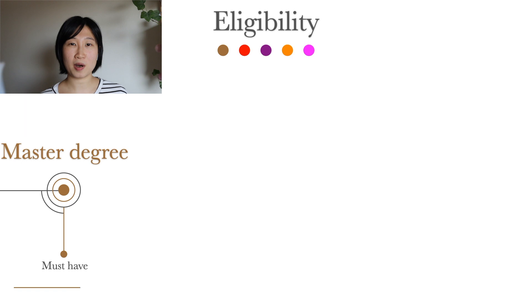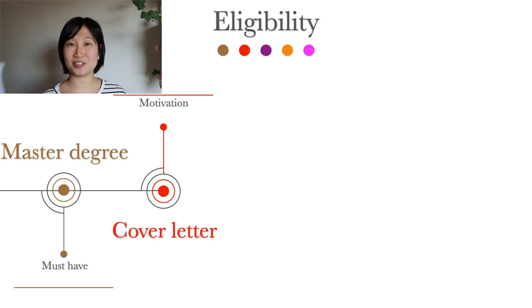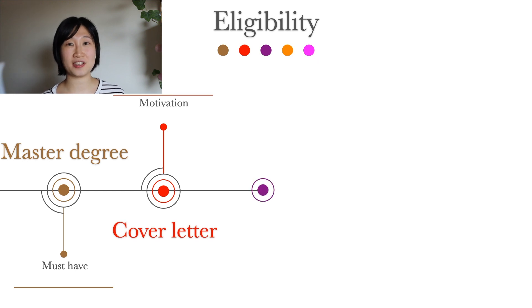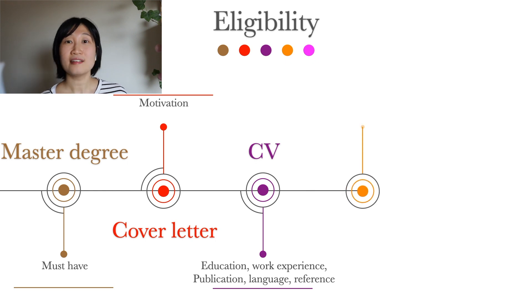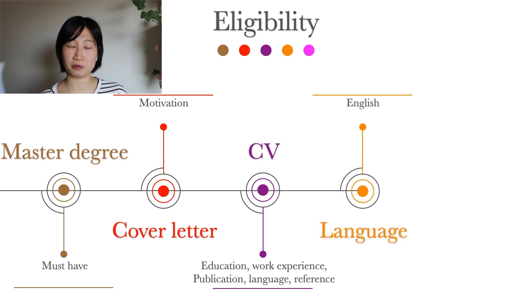Who can apply? Since it is a job, the requirements can be position-specific, but a master's degree in the relevant field is a must. A cover letter to state motivation and a CV are also required. The CV must include information about education, work experience, publications, language, and contact information for two reference people — someone who knows you well professionally. There is also a language requirement, as PhD education is in English.